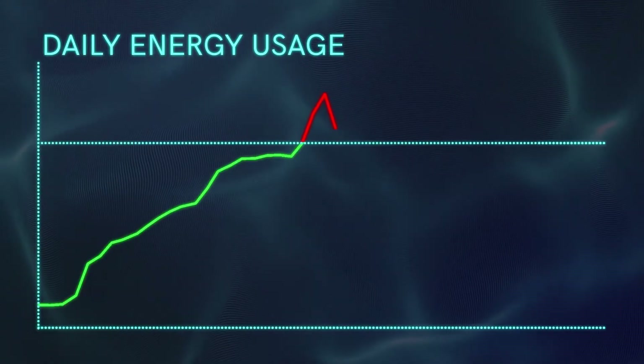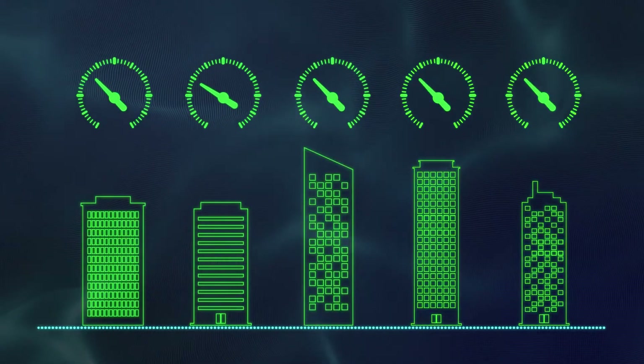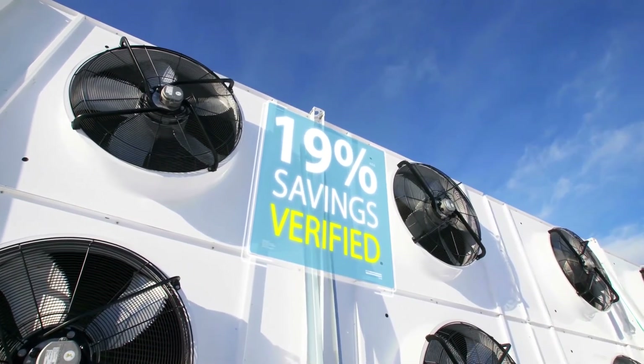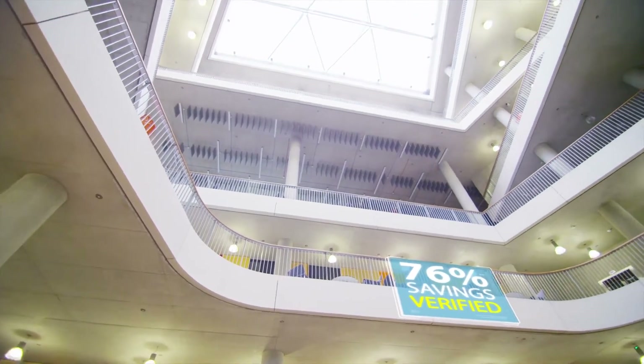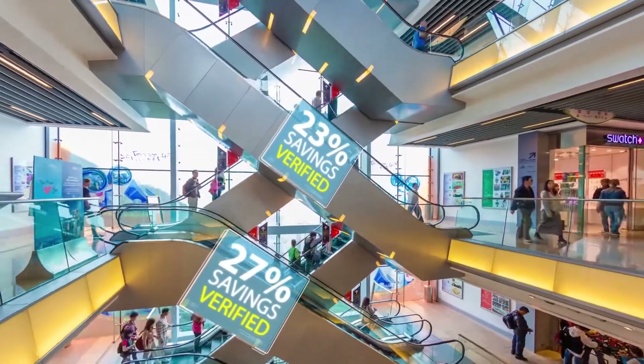Hitting demanding energy targets becomes readily achievable. Opportunities for saving are highlighted to you on a daily basis and top performers are benchmarked, with best practice easily shared across the estate. And what's more, the extra visibility means you can safely invest in retrofit technologies, like new LED lighting or intelligent motor control, in the knowledge that you will be able to see, measure and verify their impact.